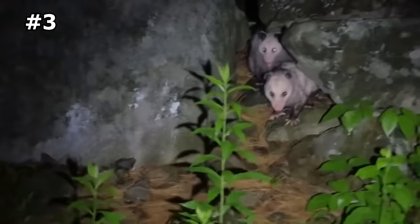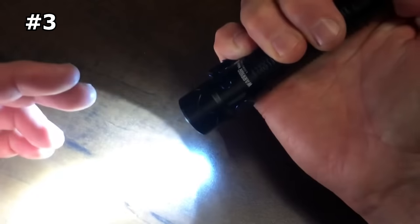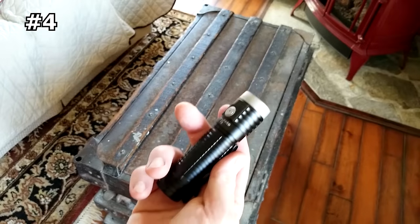In addition to its impressive output, the Warrior Mini 2 is built to withstand the toughest conditions. It is constructed from high-strength aluminum and is both drop-resistant and water-resistant with an IPX8 rating.